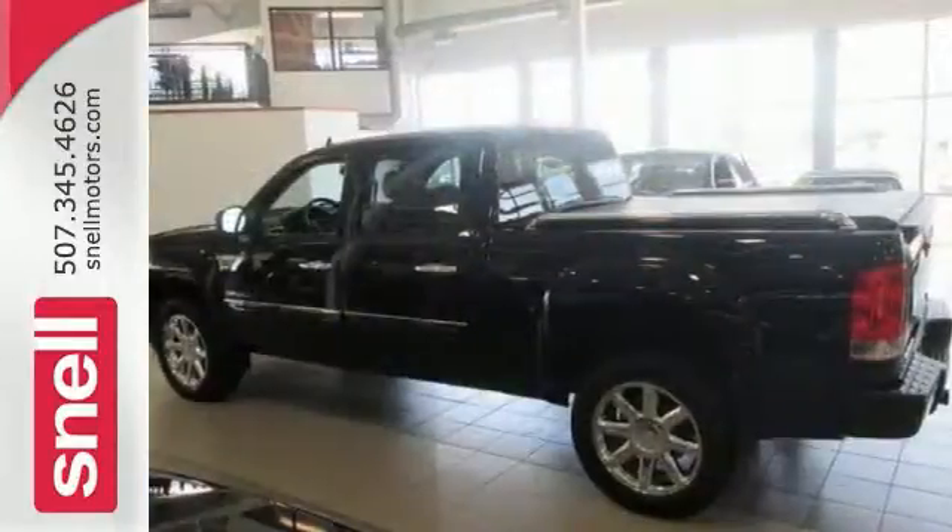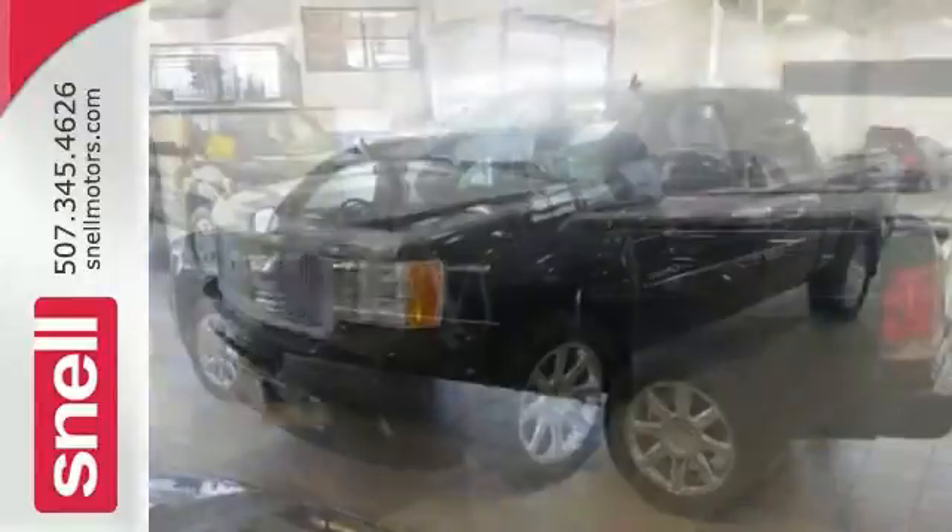It also has all-wheel drive, a CD player, and Bluetooth wireless. Come take a test drive.